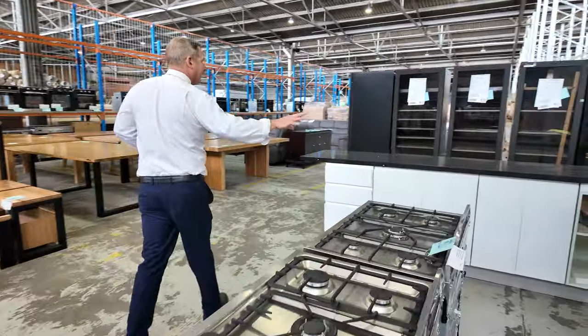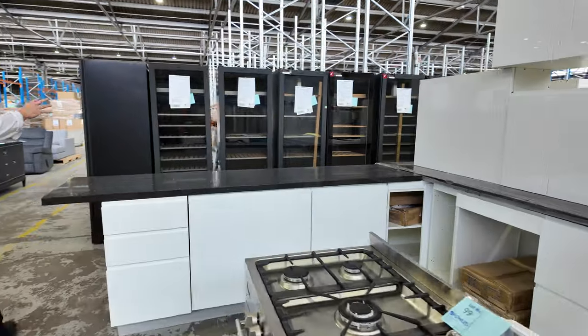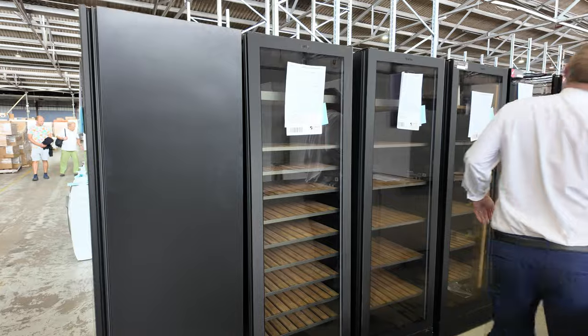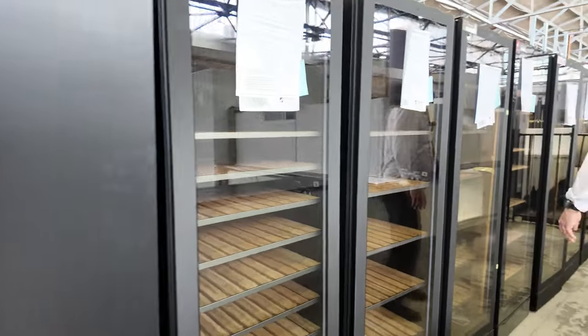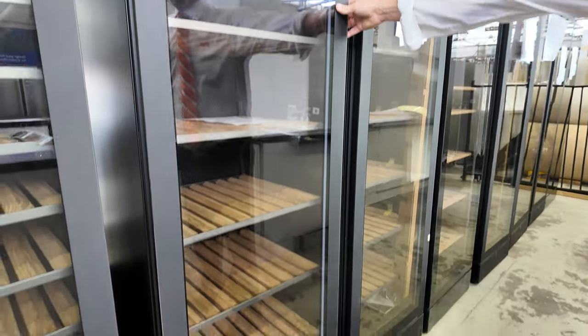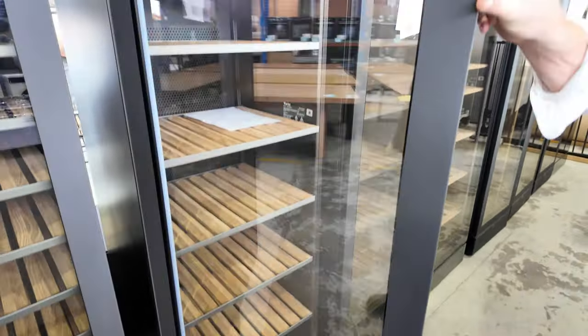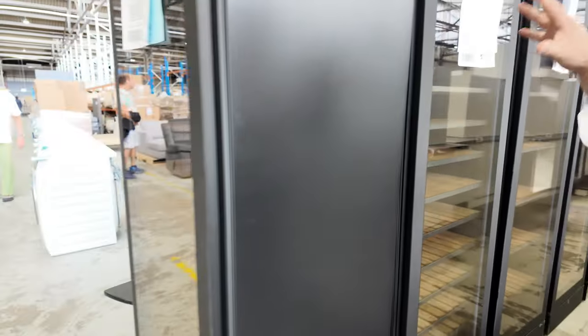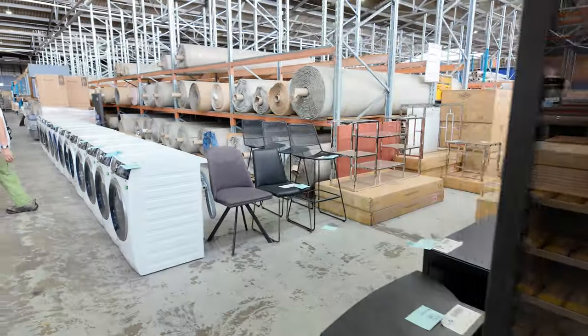We've got some complete kitchens. We've had more Vintech fridges come in — these are absolutely beautiful, folks. There's probably about 10 to 12 of them. So if you wanted to have a nice bank of these in a tasting room or whatever, they're going to be thousands of dollars off what you'd pay retail. Really fantastic, all with 12 months factory warranty on all of those.